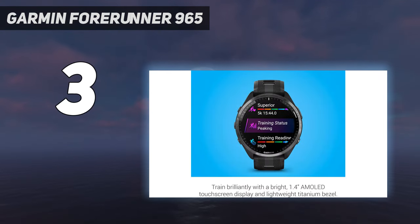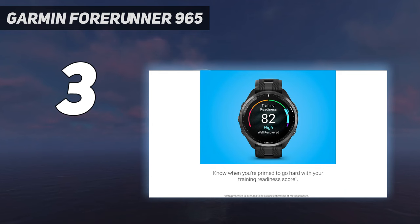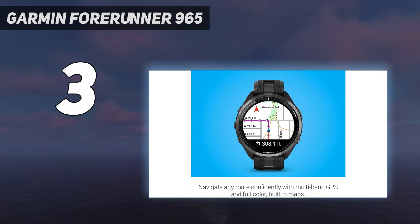Design: the AMOLED screen has a resolution of 454x454 pixels — extremely bright and easy to see in all weather conditions. Like all Garmin watches with touchscreens, the screen is automatically disabled during activities, allowing you to start, stop, pause, and lap the watch using the 5 buttons — three on the left, two on the right. They are easy to use and press with sweaty fingers or when wearing gloves.